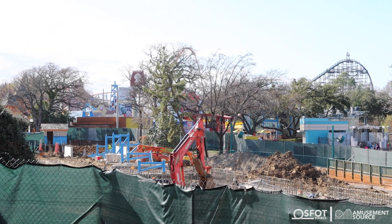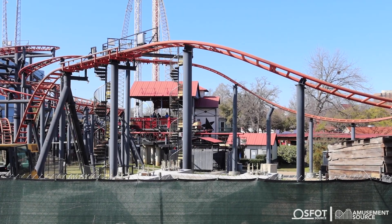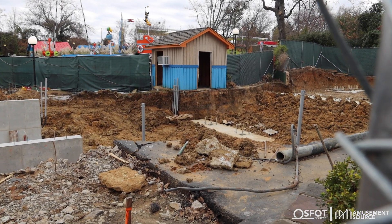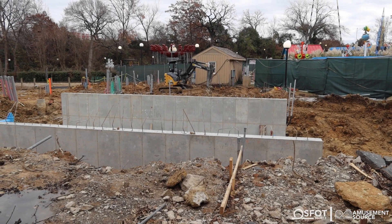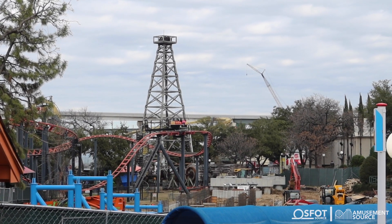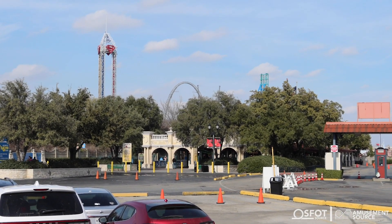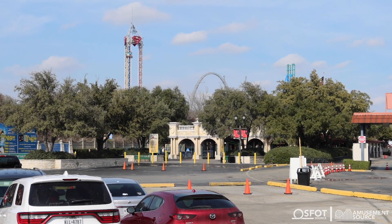From a different angle you can see the amount of supports that have gone up. There are also some supports sticking out right over here in front of Pandemonium that will hold one of the spikes. On the other end of the construction area closest to the Bugs Bunny Boomtown section, lots of conduit is coming up out of the ground. And before we even head into the park, you might notice one little thing sticking up over the tree line — Aquaman Power Wave's near spike is showing its existence and it also has track installed on it.